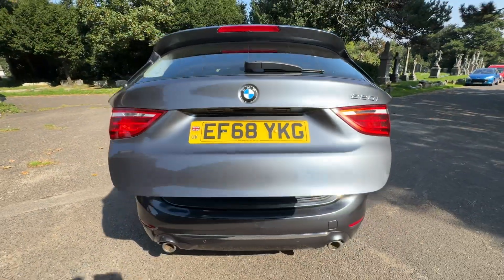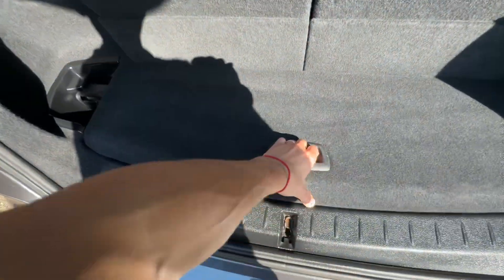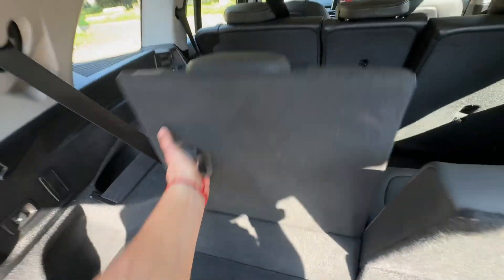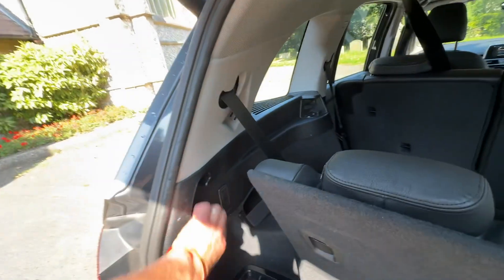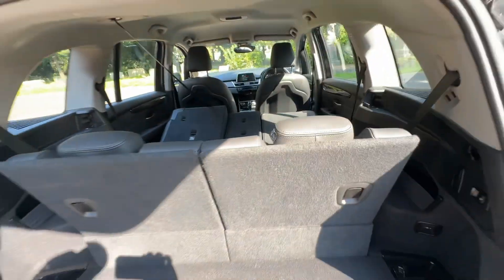The tailgate is power operated — just press the button and off it goes. Under here we've got our parcel shelf. The third-row seats work as such, but you've also got this little lever here — if you press that, they fold down one, two, just like that. Nice and easy.